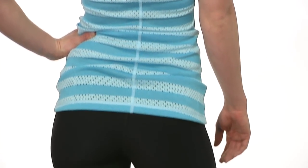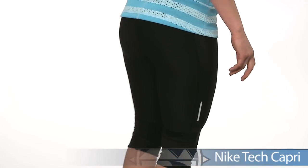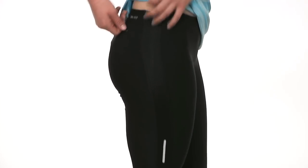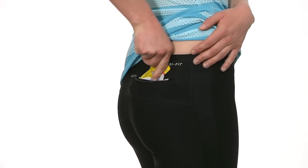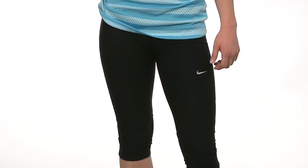Moving down, Alice is wearing the Tech Capri. This offers good coverage and mobility with its close fit and ventilation in strategic areas. A medium sized pocket is hidden in the waistband to store small items. These capris are good for just about anything from long runs to speed workouts. Once again, she's wearing the Stripe Knit Tank and the Nike Tech Capri.